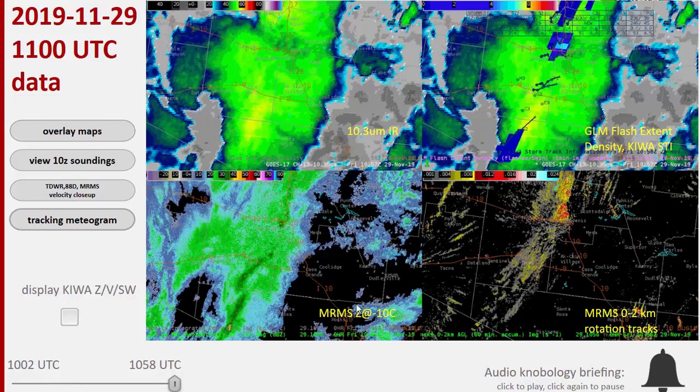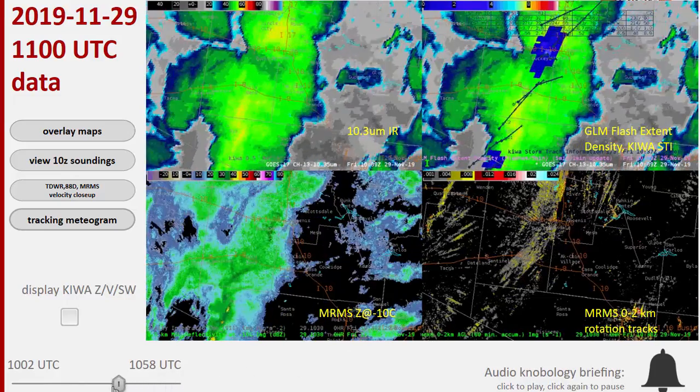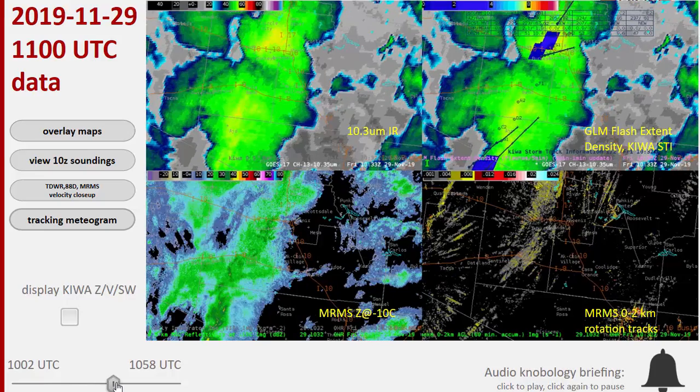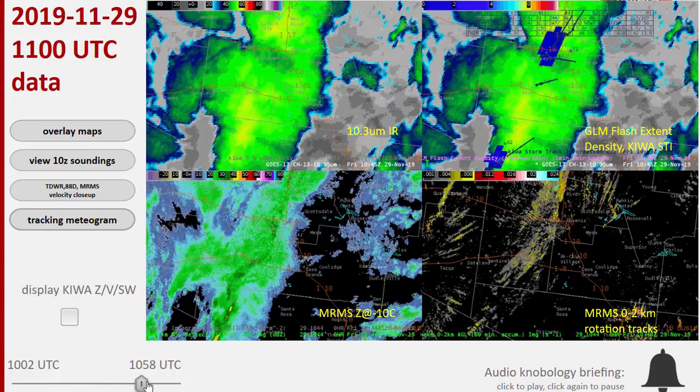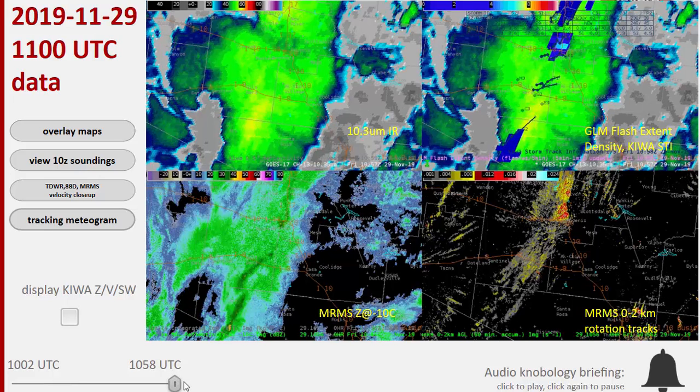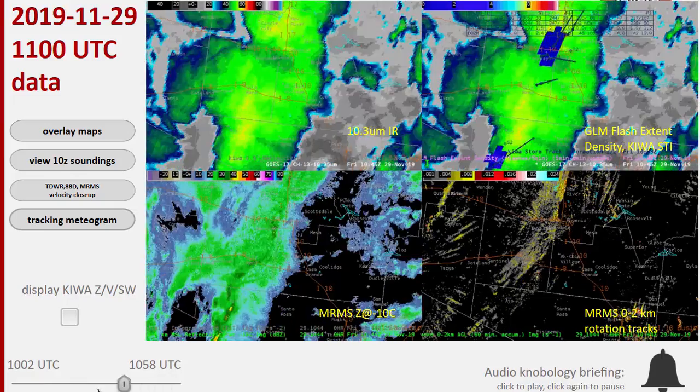How about the MRMS reflectivity at minus 10 degrees Celsius? We start off here — this is a line segment of interest southwest of Phoenix — and you can see a lot of 35 dBZ echoes. This is low-top stuff, and as time goes on, you can see maybe just a little hair trigger, a little bit of 40 dBZ pokes up right there just southwest of Phoenix in the last bit. So there's some trend, it's just not as apparent.